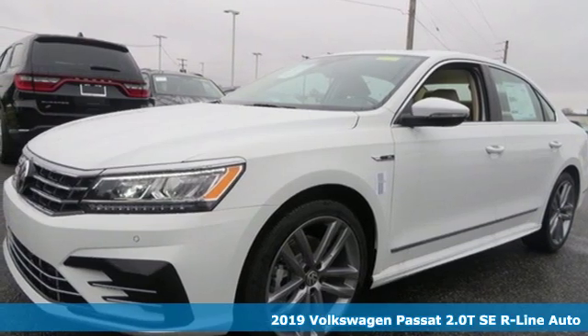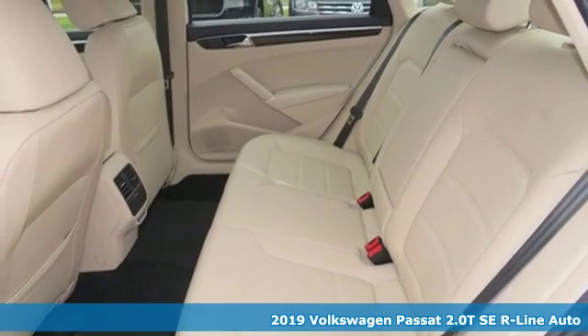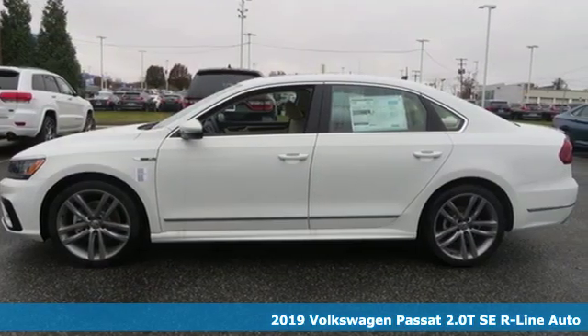It's a new 2019 Volkswagen Passat, living midsize to the fullest and family life to the max. It comes with all the amenities you need.